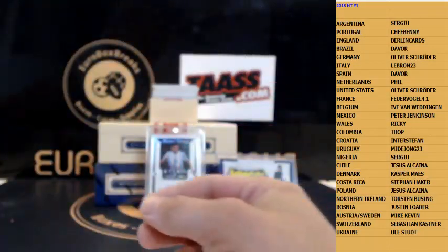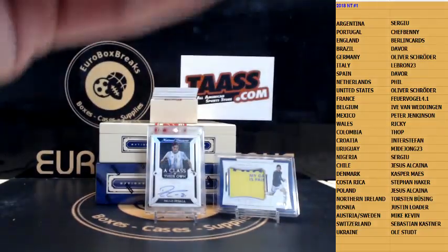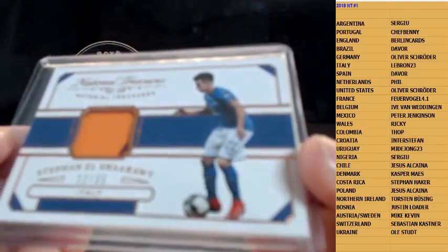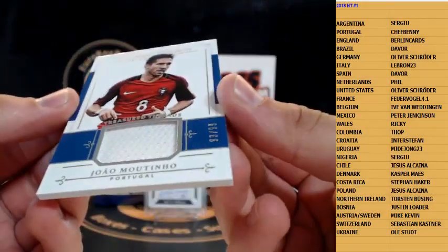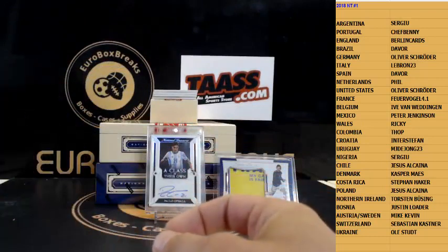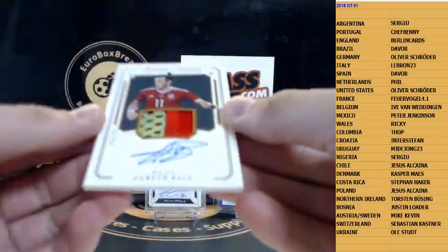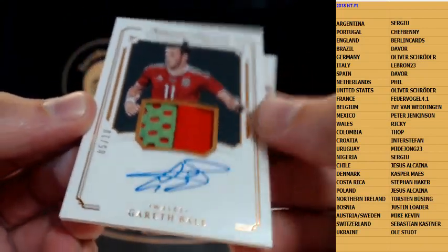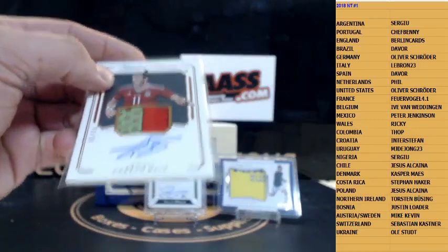Next up is jersey — El Sharabi, 35 for Italy, nice patch aroma patch on that one, for Daniela. Next up another jersey — Joao Moutinho, 99, Portugal. How about this nasty Gareth Bale patch autograph, 5 out of 10 — that is very nice. Gareth Bale patch auto, number 10, on card. Wow, nice!